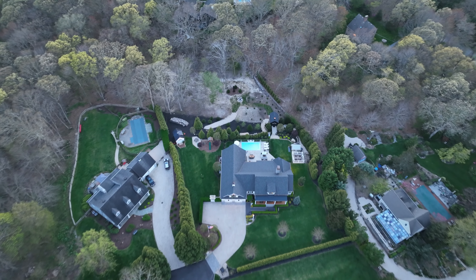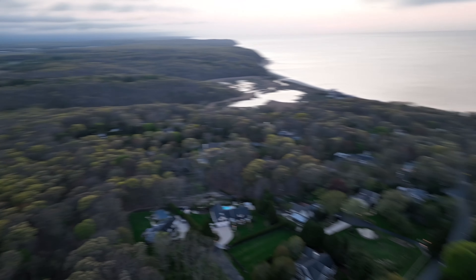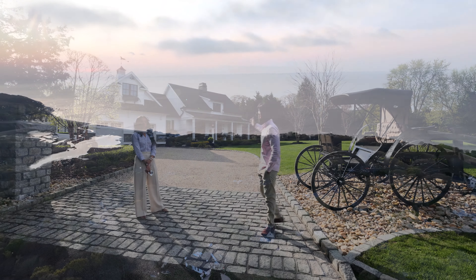A typical spec home, the builder would not go out of their way to add water everywhere, to add electric everywhere. We even have gas. We have this beautiful private driveway, parking for a ton of cars.